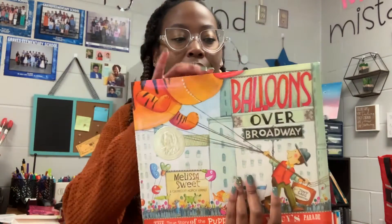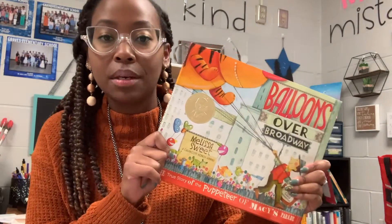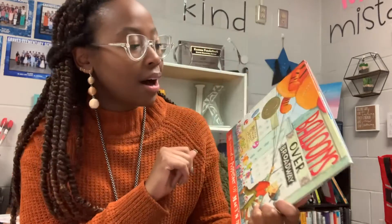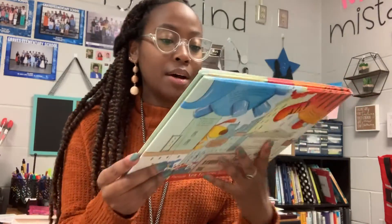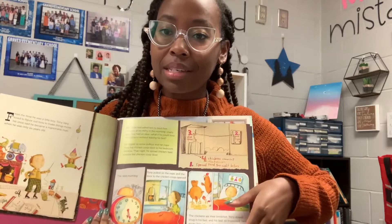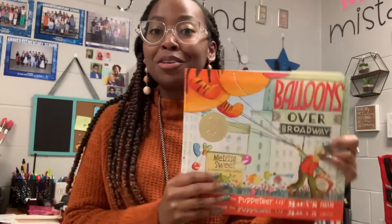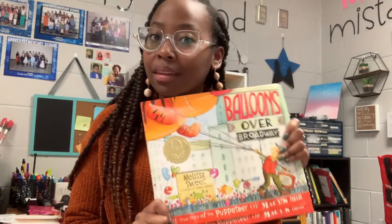This one is a classic and it's so great — I actually like to read it the day after we get back from Thanksgiving break. It's about the Macy's Day Parade: 'Balloons Over Broadway,' about how the Macy's Day Parade got its start. A lot of my students don't get a chance to watch the Macy's Day Parade, and it has cool artifacts inside and beautiful illustrations. So that is our Thanksgiving tip for day one. Tomorrow I'm going to share some math Thanksgiving activities.